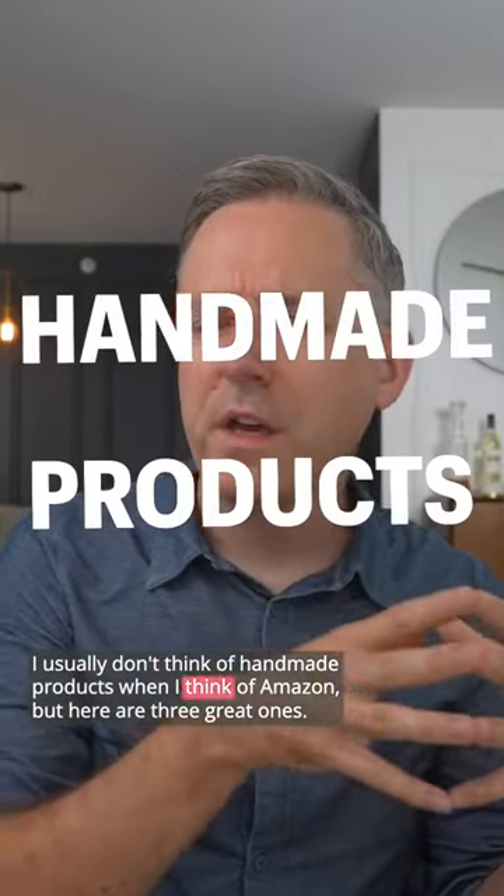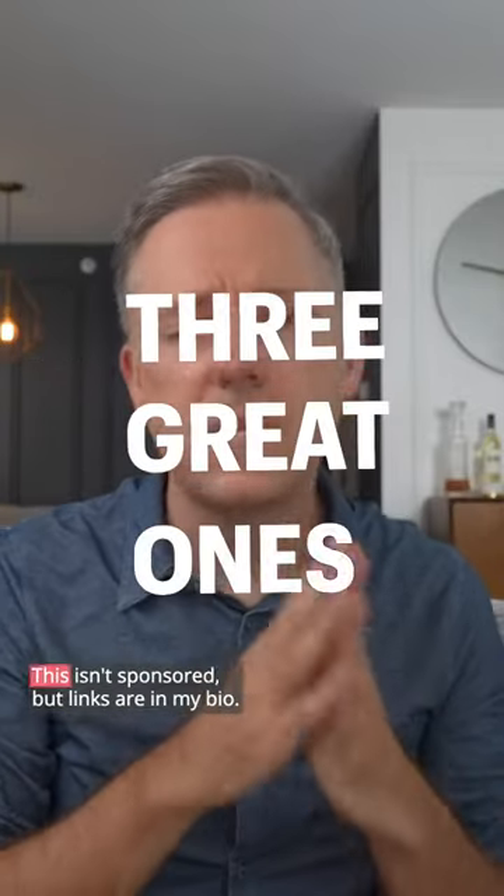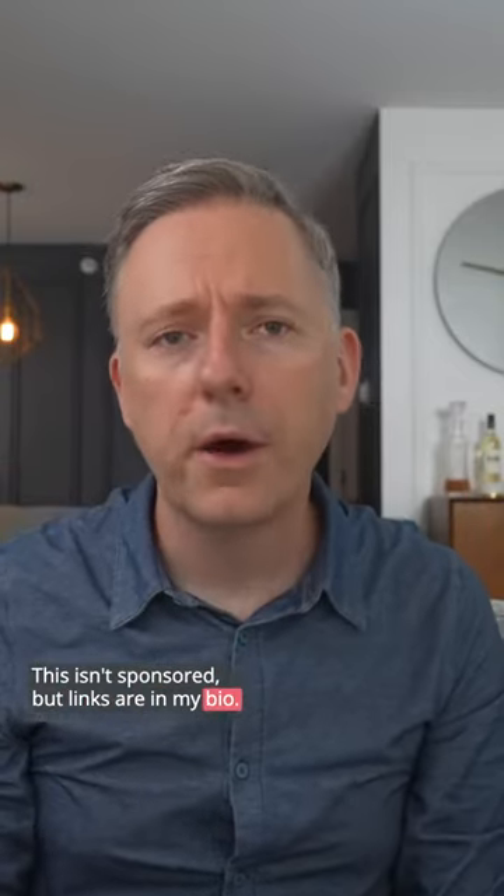Usually don't think of handmade products when I think of Amazon, but here are three great ones. This isn't sponsored, but links are in my bio.